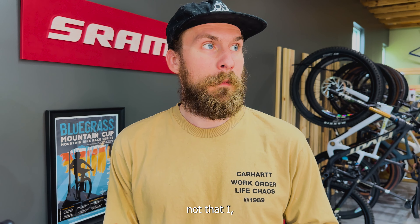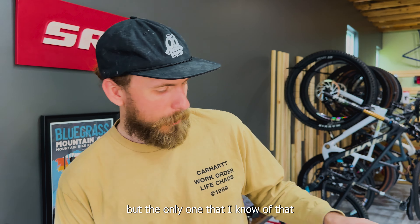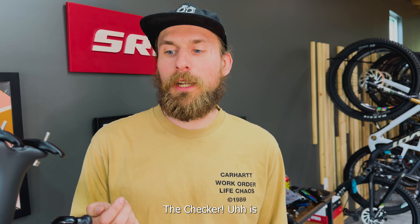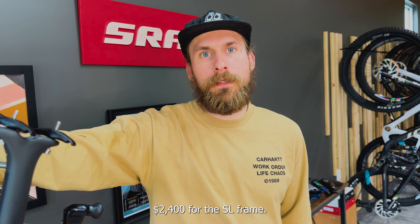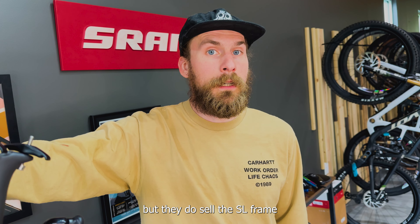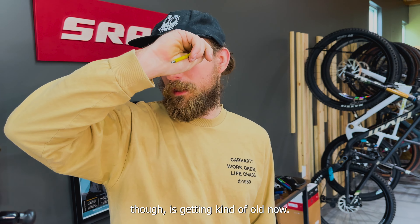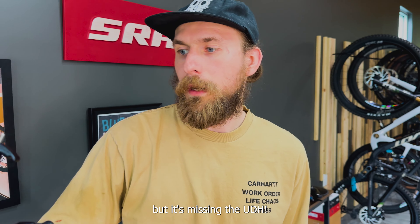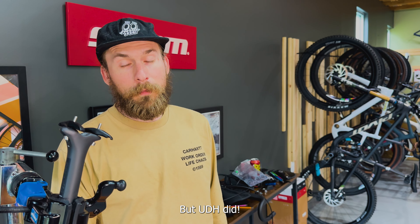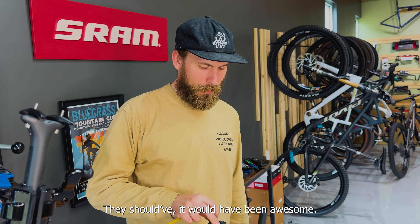The only carbon frame I know of that is cheaper is the Trek Checkpoint SL, which is $2,400 for the frame. The Checkpoint is getting kind of old now — still a really good bike, I rode a Checkpoint for two years. But it's missing the UDH. The transmission didn't exist then, but UDH did. Shame on Trek for not putting UDH on that bike — they should have. My normal reamer tool isn't going to work on this because it's not a round shape.